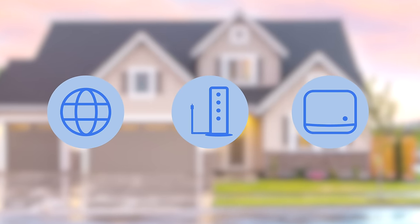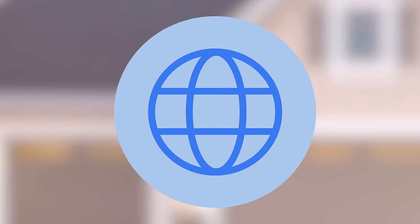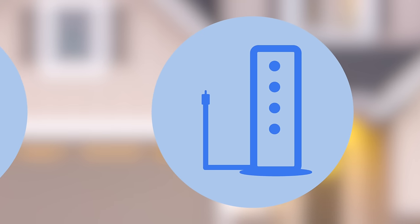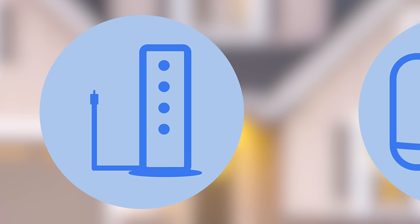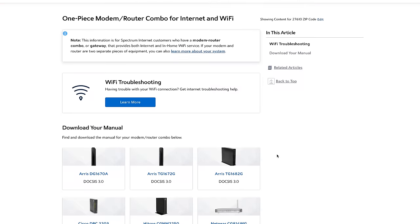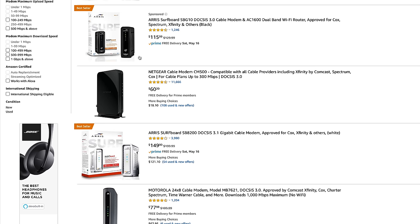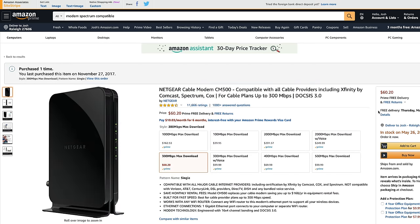Typically in any internet system there are three parts: the service coming into your home from the ISP, a modem that acts as a translator between your devices and your ISP's network, and then finally a Wi-Fi router which enables your devices to connect to the internet wirelessly. You can either take the modem provided to you by your ISP or go out and buy your own modem that's certified to run on your ISP's network.